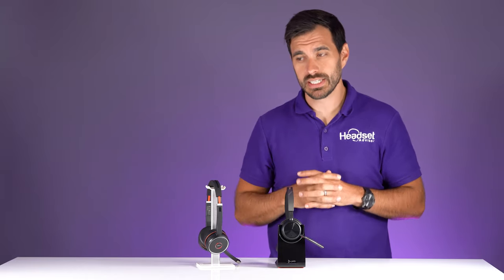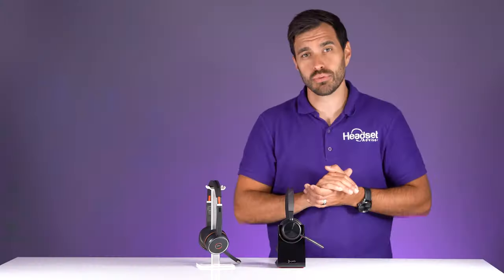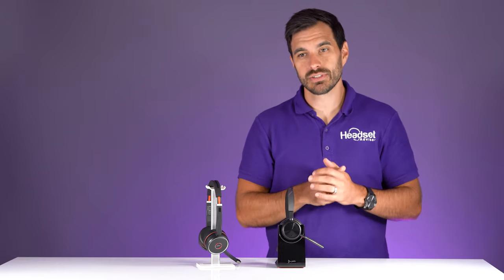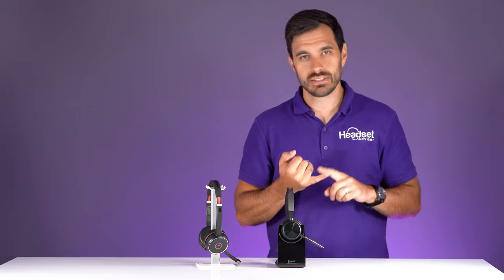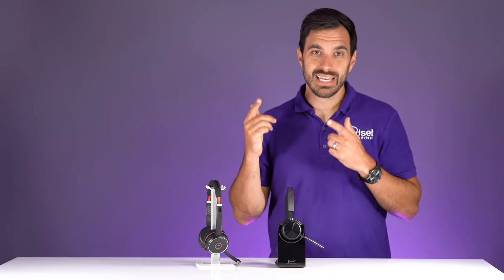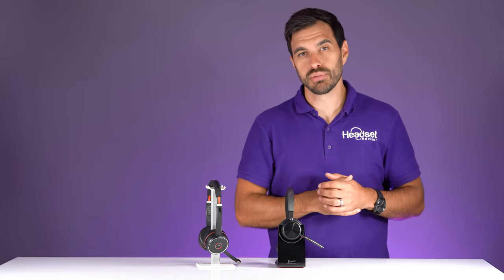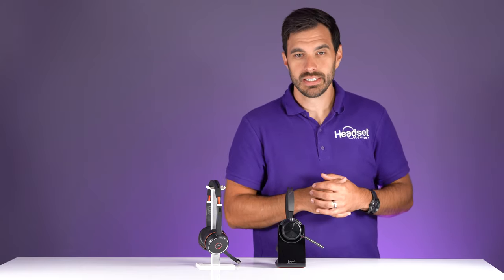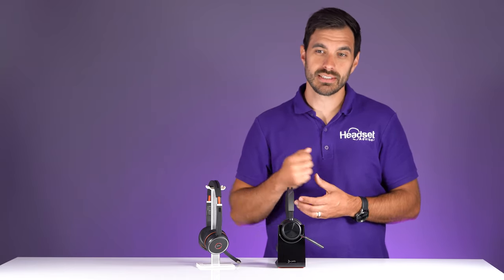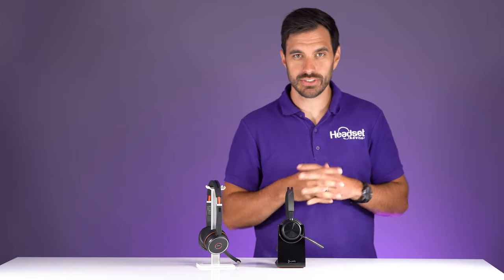Now ease of use — these are both Bluetooth headsets. The Jabra utilizes Bluetooth 4.2 and the Poly utilizes Bluetooth 5.1. They both have USB dongles that you plug into the computer, which is a must for a UC headset to get compatibility with RingCentral, Zoom, and Microsoft Teams. They also pair to your mobile phones via Bluetooth. Make sure to use the USB dongle for the best audio quality, best range, and optimization for your software.